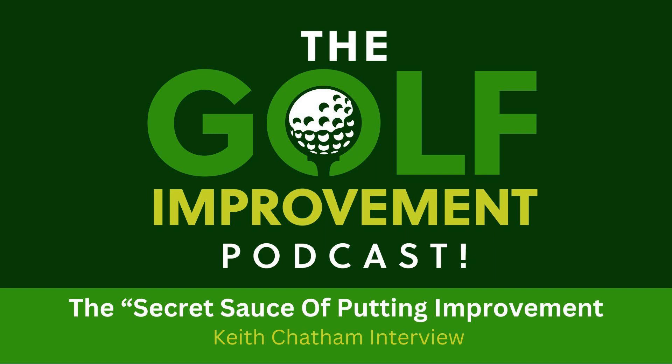Hello, this is Tony Wright from Game Improvement Golf in Oak Ridge, Tennessee, with the Golf Improvement Podcast. Dedicated to bringing you useful information on custom club fitting, short game improvement, and effective practice techniques to take your game to new heights.